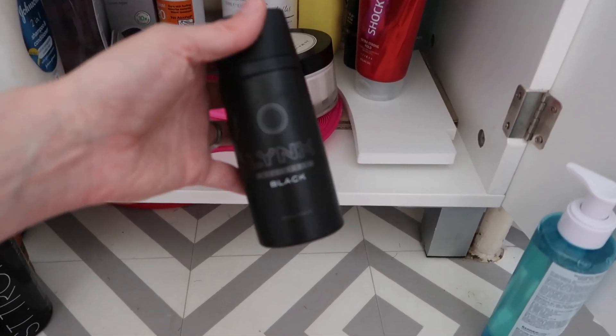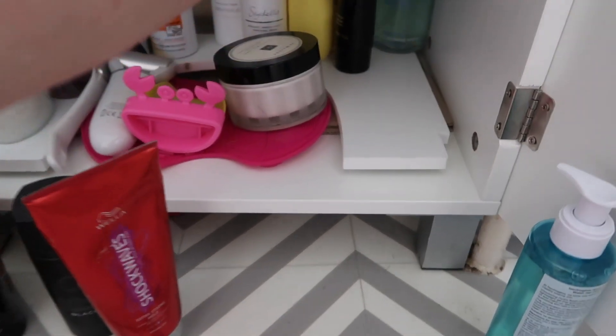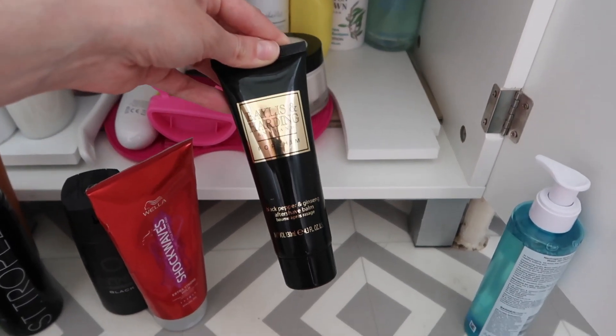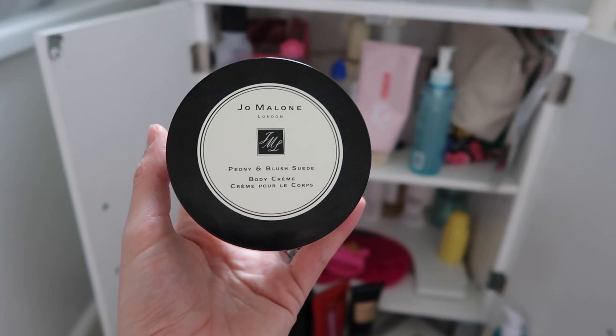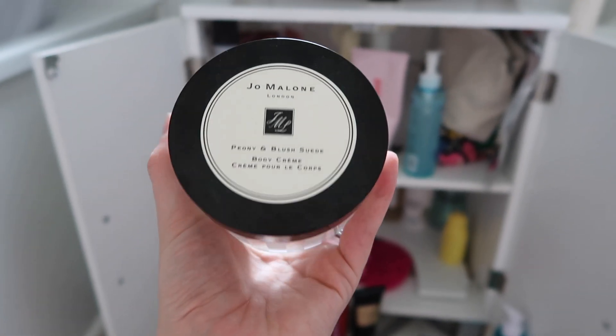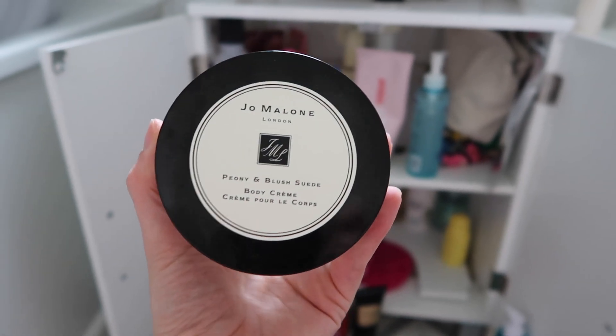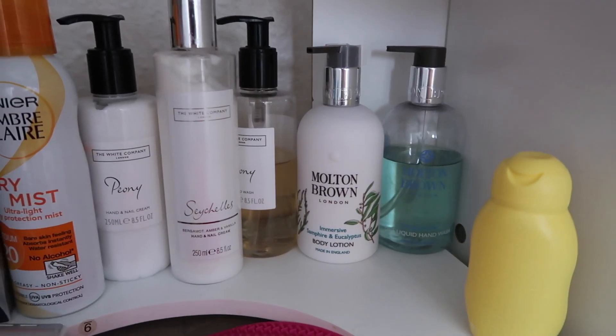Just a couple of Rob's bits — some deodorant, some hair stuff which I don't think he likes and he's in the market for something else, and a gift set he's got that he hasn't used yet. This usually lives in my bedroom so I'm not sure how it snuck in here, but it's a Jo Malone body cream that my mum got me just after I had Lachlan — it's peony and blush suede, a lovely scent.